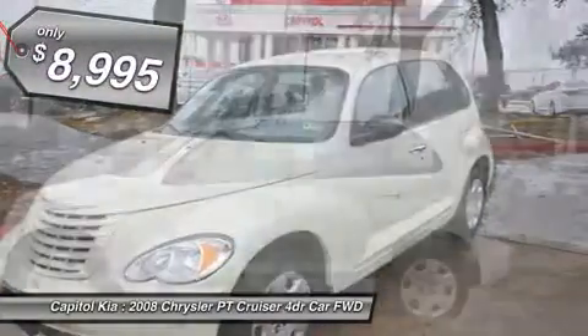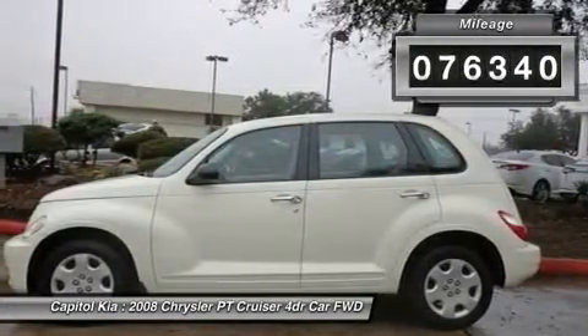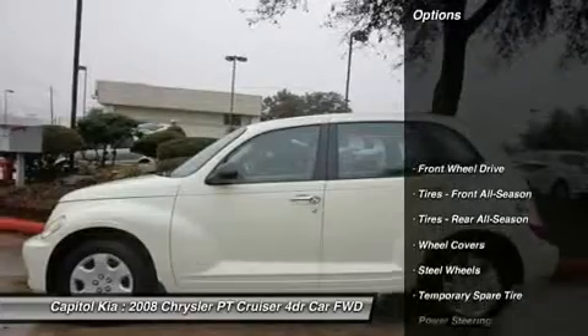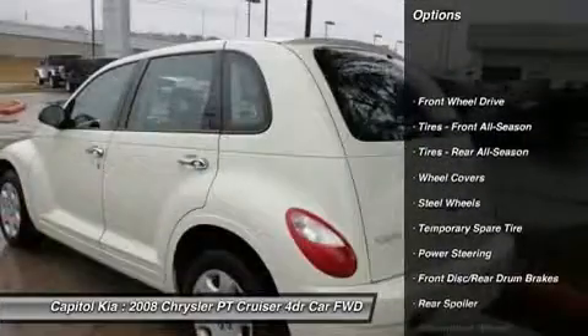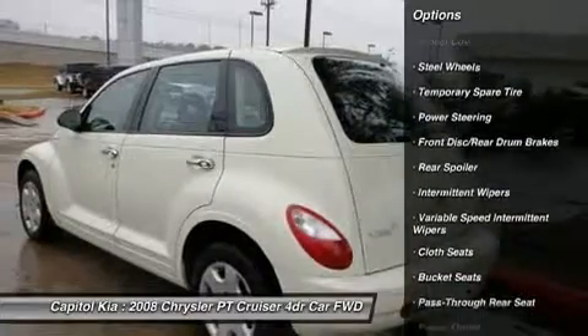Driven by many, but adored by more, the PT Cruiser 4 Dr. Base is a perfect addition to any home. A truly breathtaking example of pure vehicle design achievement. This is the vehicle of your dreams. This Chrysler includes: